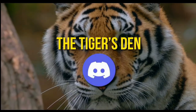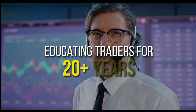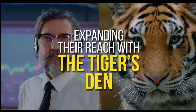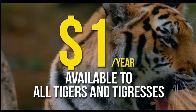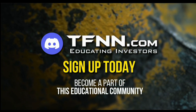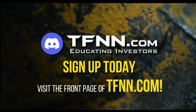TFNN has launched the Tiger's Den, hosted at Discord. TFNN has been educating traders for more than 20 years with live programming hosted by a variety of professional traders during market hours. Available to all tigers and tigresses for just $1 for the year — there's no catch or added costs. Sign up today and become part of this educational community of traders. Just visit the front page of TFNN.com.